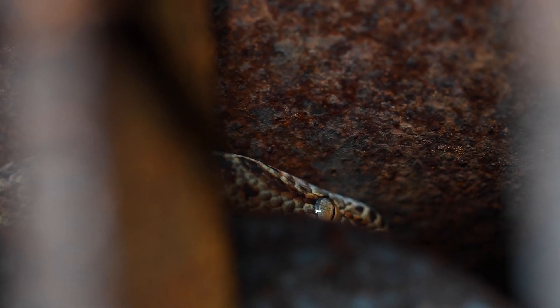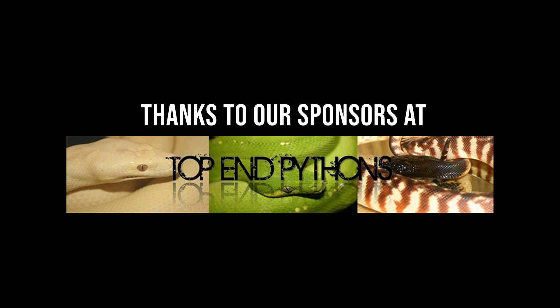This wraps up my time in the Pilbara region. I hope you've enjoyed these videos, and like always, please be sure to let us know what you think in the comments below. We'll see you next time for more wild Aussie adventures.